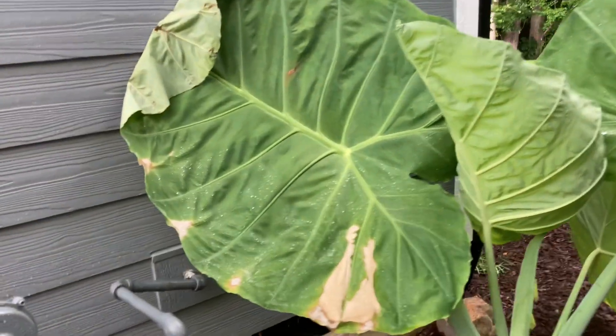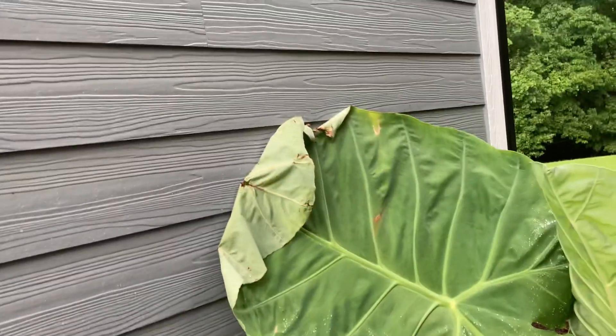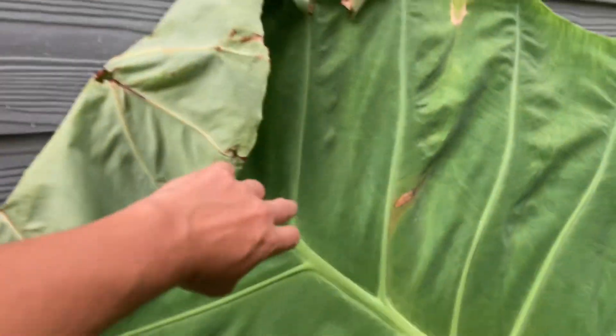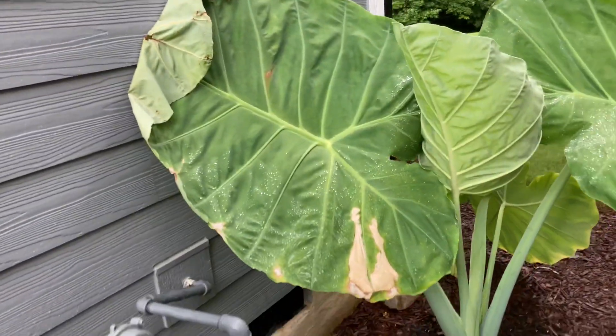This one was the previous one. Unfortunately, due to the fact that it's growing against the house, it creased itself, and so there's this permanent crease in it. But that also was a massive one.